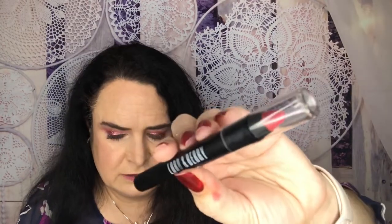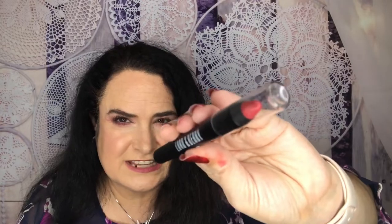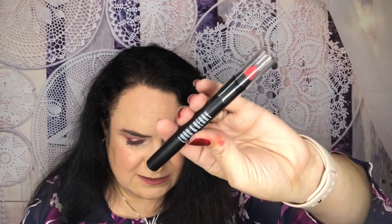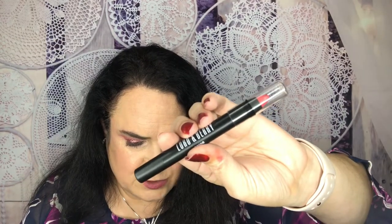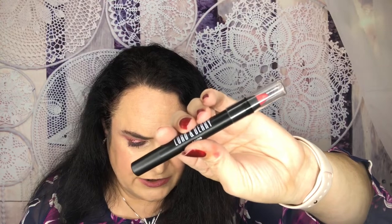I don't really use single shadows, so I'm going to be putting this one in an upcoming giveaway. I've already started setting stuff aside for when we hit 600 subscribers, so help us get there! From Lord & Barry is their Matte Crayon in the shade Sensual, retails for $15.99.